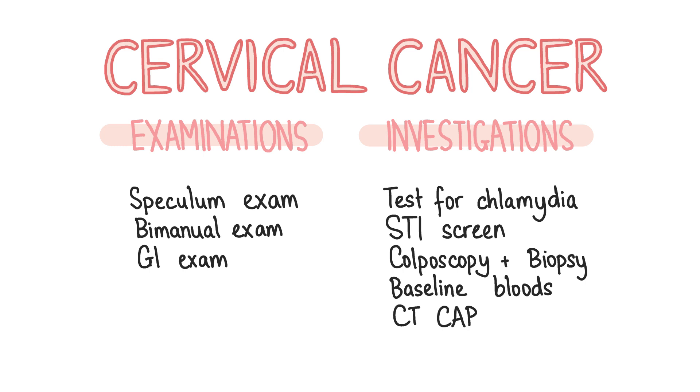Test for chlamydia, particularly if the patient complains about abnormal vaginal bleeding, and other STIs if clinically indicated. Consider referring the patient for colposcopy if the cervix appears abnormal, for biopsy of dysplastic areas of the cervix, diagnosis and management. Refer any patient with unexplained post-menopausal bleeding for an urgent gynaecology review. After confirmation of the diagnosis, baseline bloods will be done, a CT chest, abdomen and pelvis should be requested to look for metastases — particularly in the common sites like lung, breast, bowel and bone — and further examination and biopsies may be required under general anaesthetic.